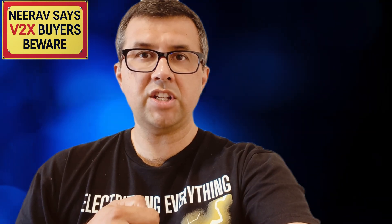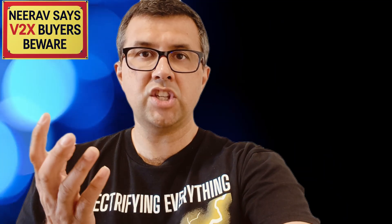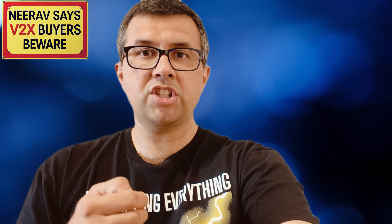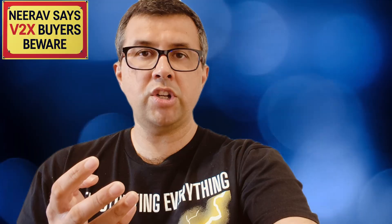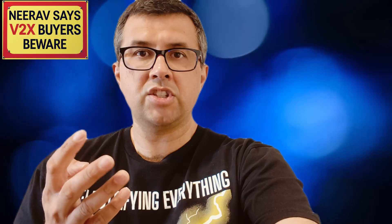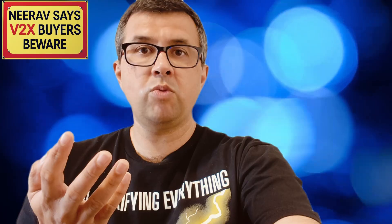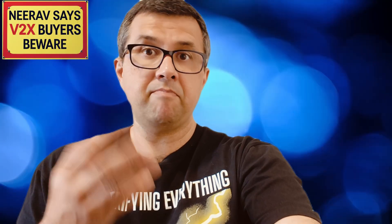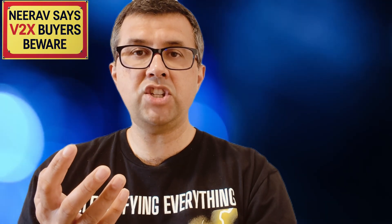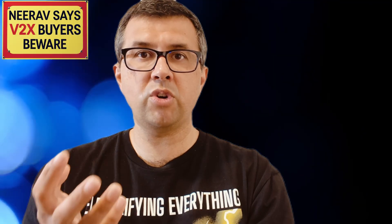Would you buy a Sieg Energy V2X module for your existing Sieg Energy battery stack? Is it worth it? There are already people doing it right now — I'll show you some on screen. There's a Geely EX5 owner, a BYD Atto 3 owner, and a whole bunch of others. So they've taken the risk. Maybe their car warranty won't be affected whatsoever, but maybe it will.